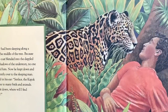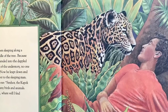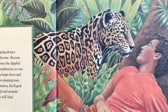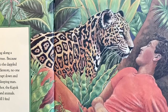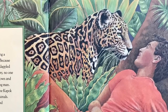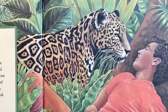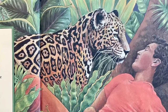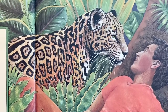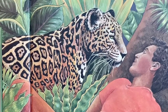A jaguar had been sleeping along a branch in the middle of the tree. Because his spotted coat blended into the dappled light and shadows of the understory, no one had noticed him. Now he leapt down and padded silently over to the sleeping man. He growled in his ear: Señor, the kapok tree is home to many birds and animals. If you cut it down, where will I find my dinner?